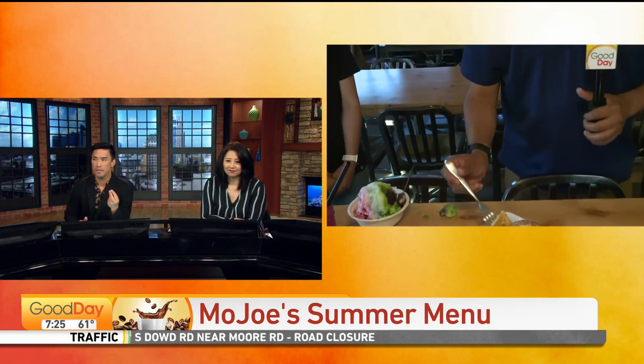All right, let's see if these are Tina Makua approved. Look how soft — dip, dip, dip. Describe the texture.